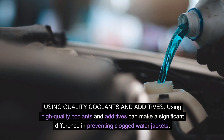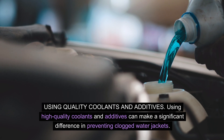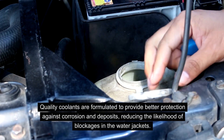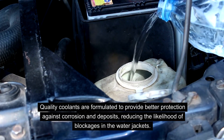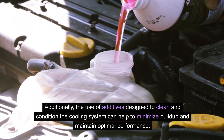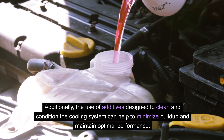Using high-quality coolants and additives can make a significant difference in preventing clogged water jackets. Quality coolants are formulated to provide better protection against corrosion and deposits, reducing the likelihood of blockages in the water jackets. Additionally, the use of additives designed to clean and condition the cooling system can help to minimize buildup and maintain optimal performance.